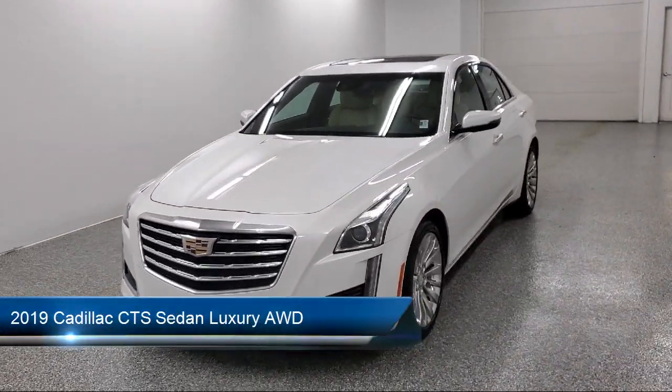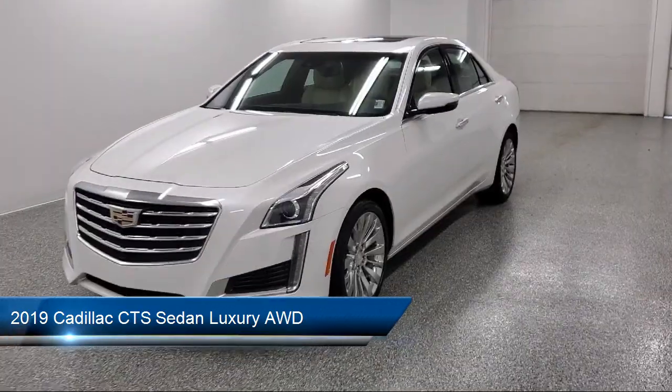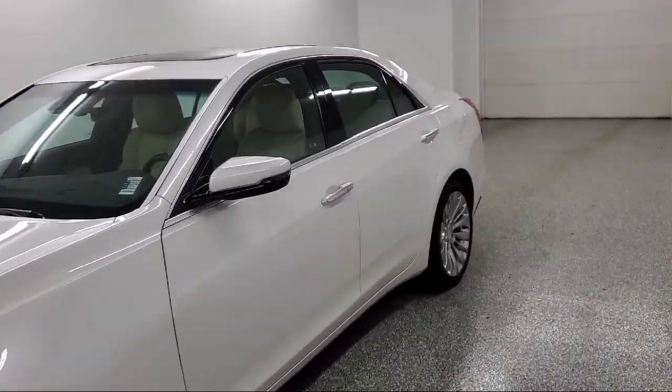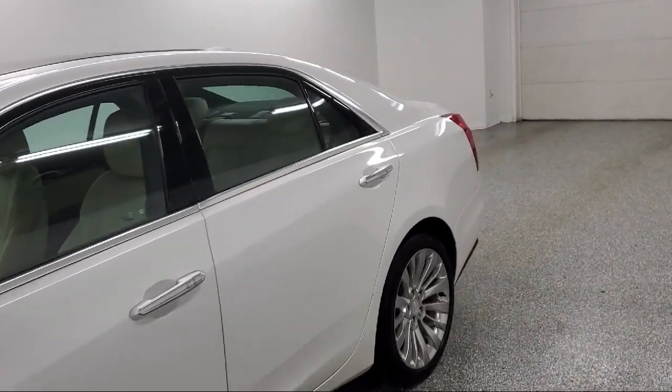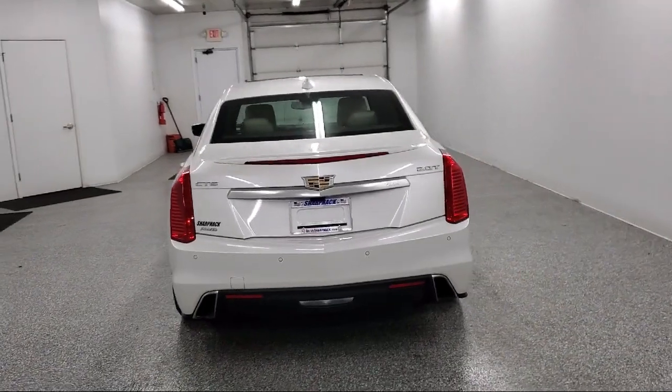This vehicle comes equipped with following distance indicator, forward collision alert, cross traffic alert, climate control, lane keep assist with lane departure warning, and all wheel drive.